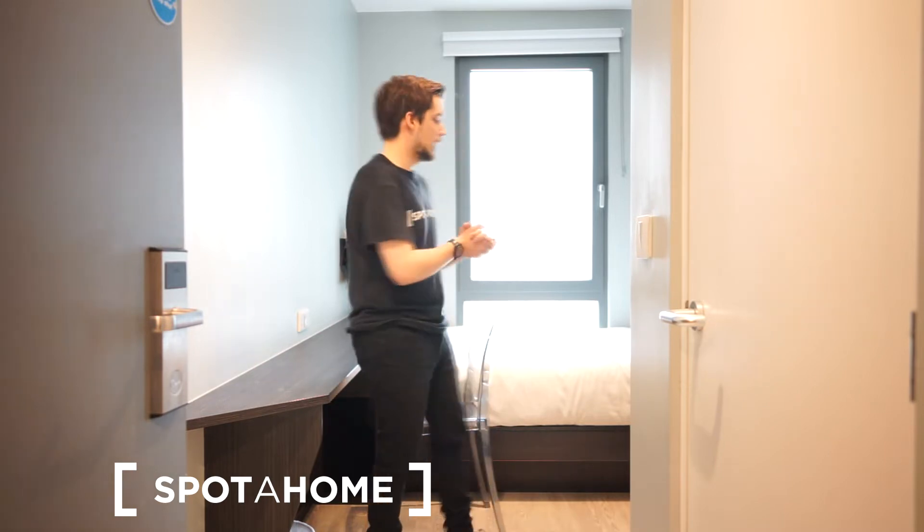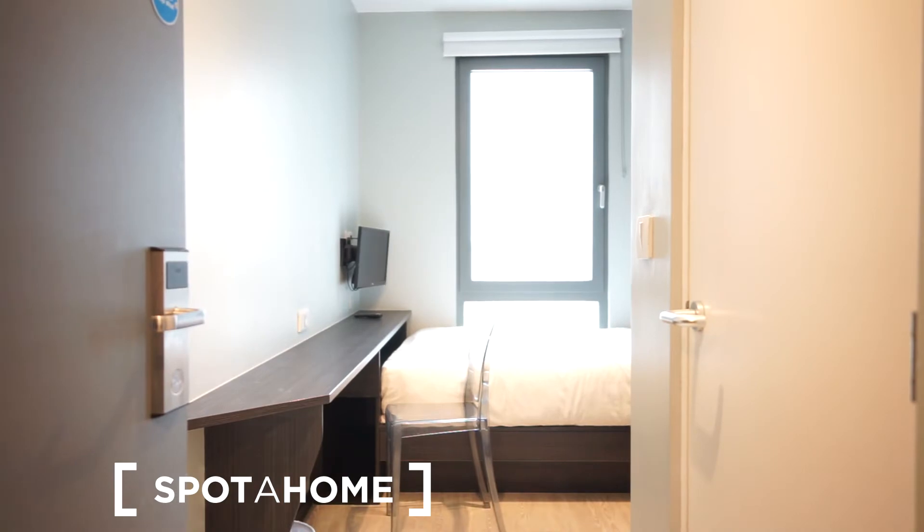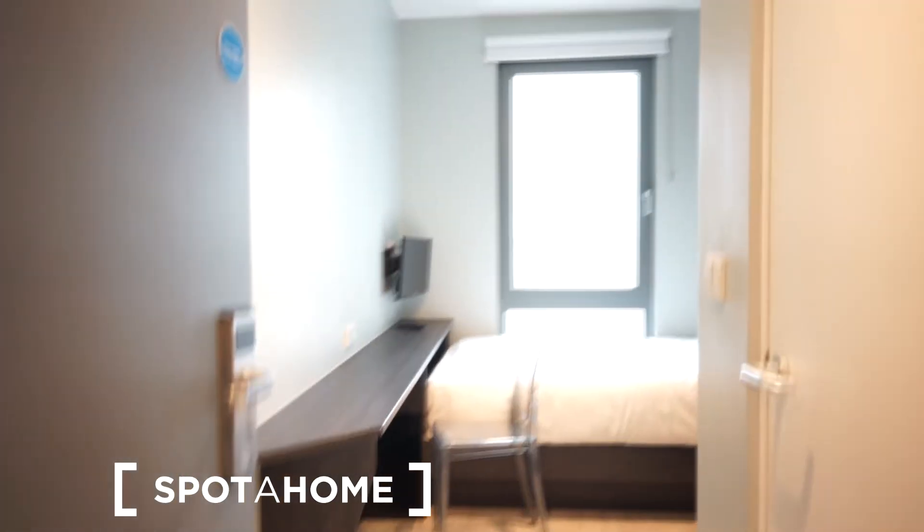Let me show you the studio. On the right side we have the bathroom — it comes with a shower and everything is very nicely done. It's white and shiny, really cool.